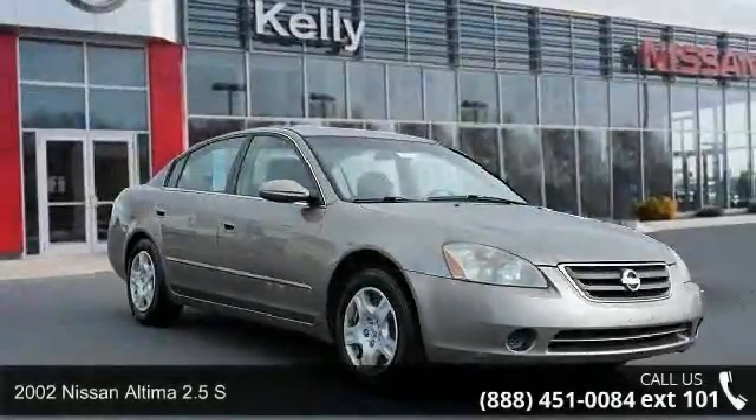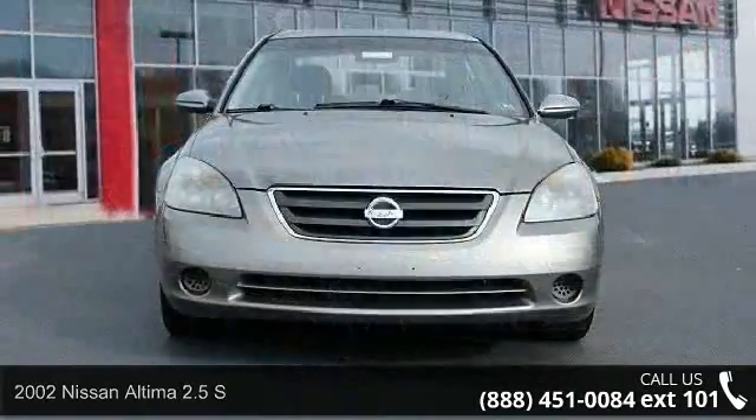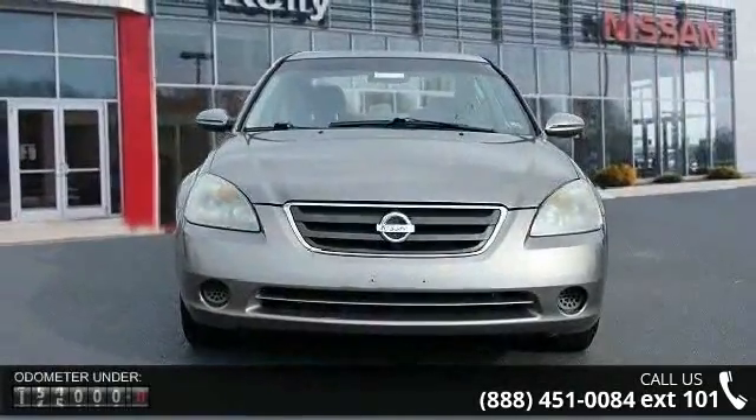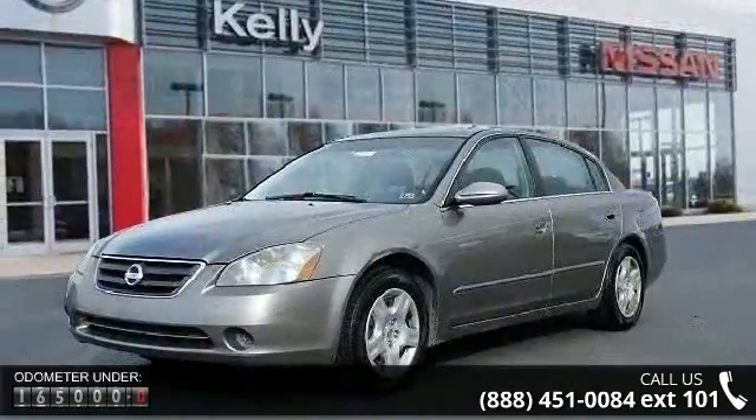Arrive in style with this 2002 Nissan Altima. This may be the set of wheels you've been looking for. This vehicle comes with a reliable four-cylinder engine connected to a smooth shifting automatic transmission.